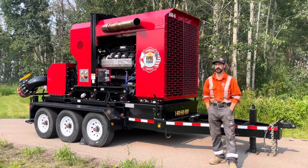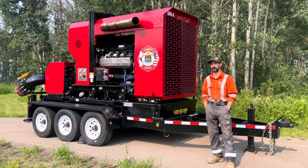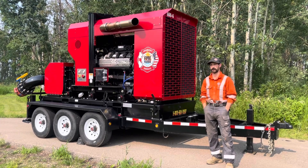Hi, this is Joseph Massey with Fire and Flood Emergency Services. At Fire and Flood, we strive to use the best fire suppression systems.